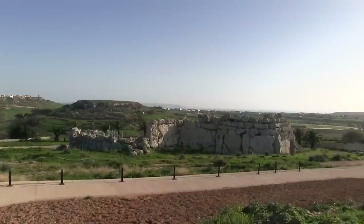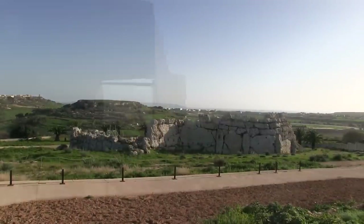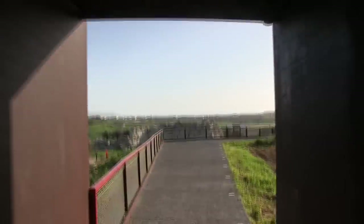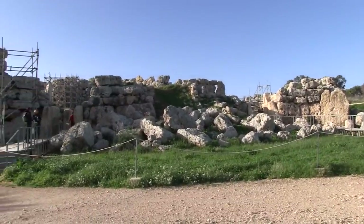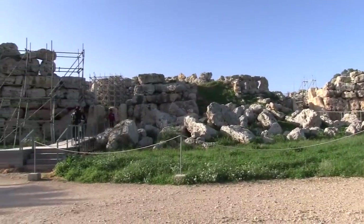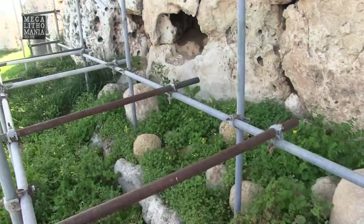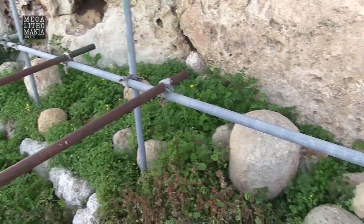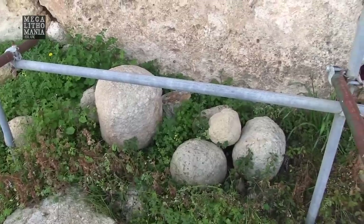We've just come out of the museum and we're heading into Ġgantija proper now, going to have a look at some of these huge megalithic blocks in the North and South Temples. I came here in 2007 with the Antiquarian Society as part of the Metageum Conference — Sean Kerwin, Stuart Mason, and many other antiquarians were here. It's really good to get back here and have a proper look. You can see the spheres said to have been used to roll the stones into place, still here at the entrance to the South Temple.